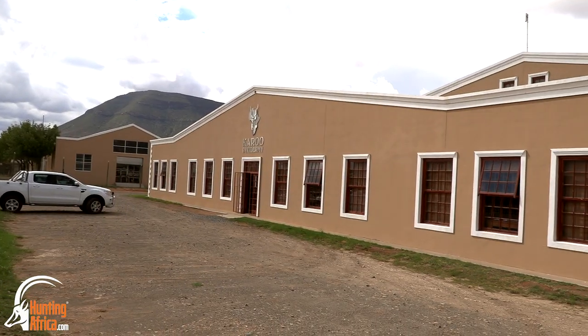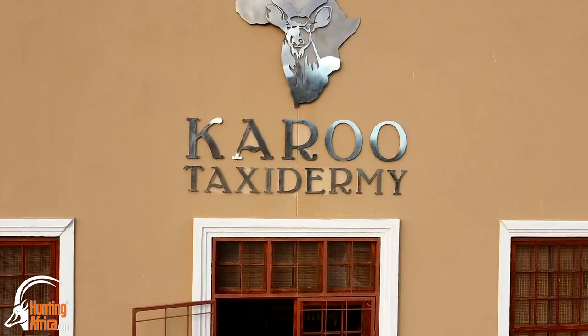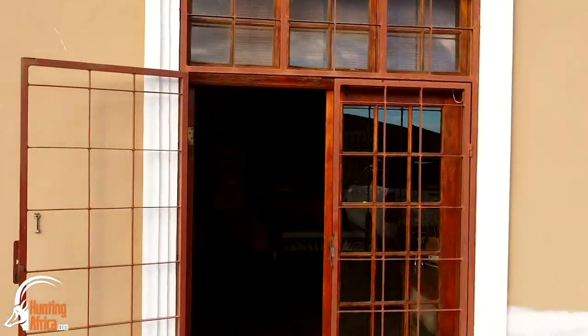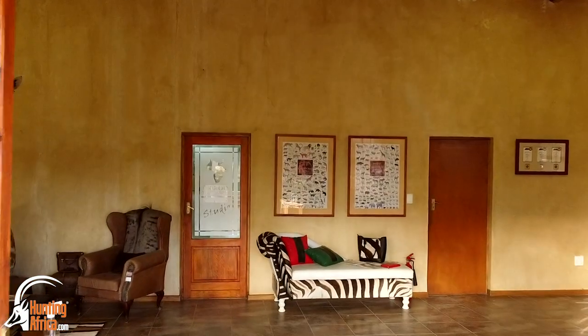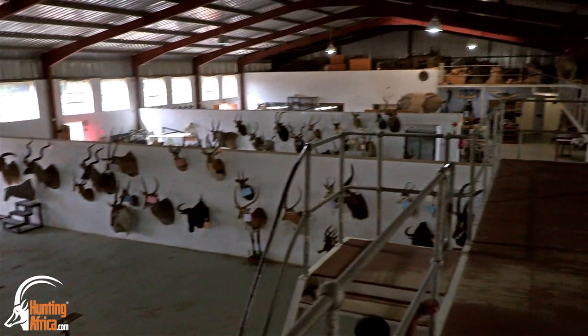My name is Tim van Jirden. I'm the marketing manager of Karoo Taxidermy. Karoo Taxidermy has been established in 1998. From a very small company we grew the business with the help of a lot of outfitters and obviously the clientele from all over the world. We are one of the largest taxidermy facilities in South Africa.